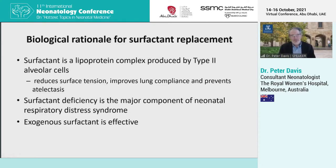Surfactant, as you know, is a lipoprotein complex produced by type 2 alveolar cells. It reduces surface tension, improves lung compliance and prevents atelectasis. Surfactant deficiency is the major problem with neonatal respiratory distress syndrome, and we all know that surfactant therapy is very effective. It's one of the great joys of our lives to give surfactant and see the baby improve almost at the end of our syringe.